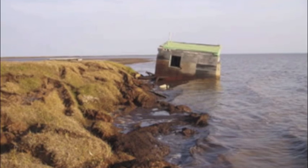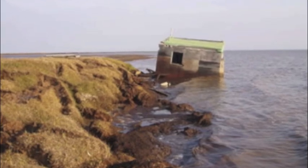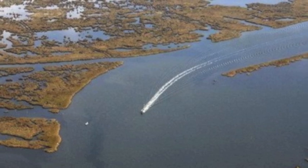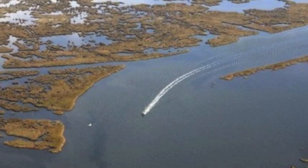But coastal Louisiana has its risks. Both natural and man-caused forces are eroding the wetlands and increasing risks to communities and our very way of life.